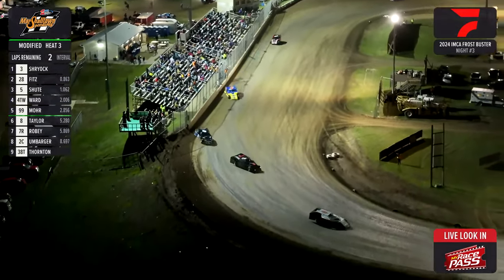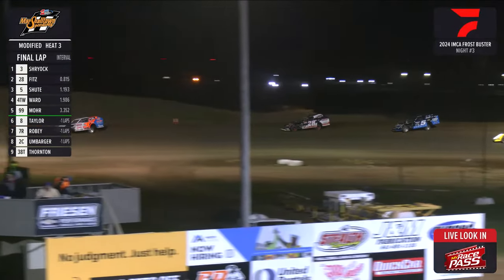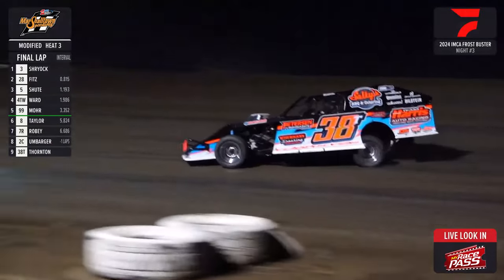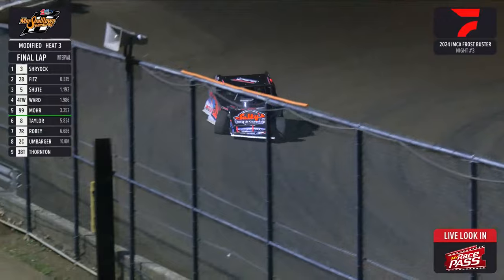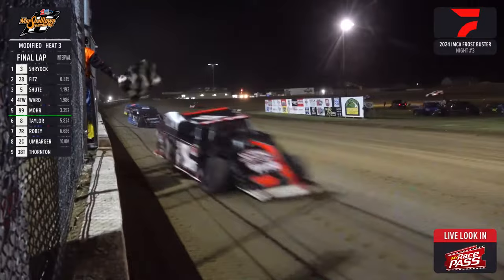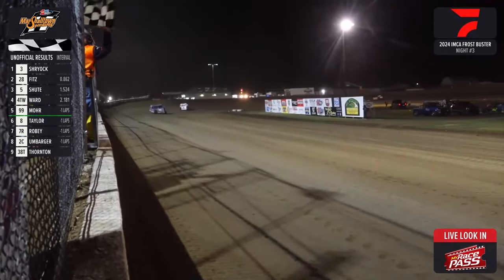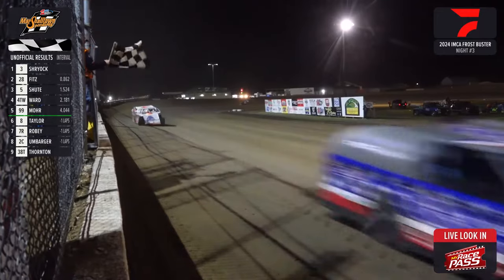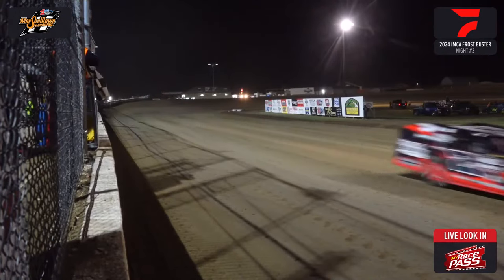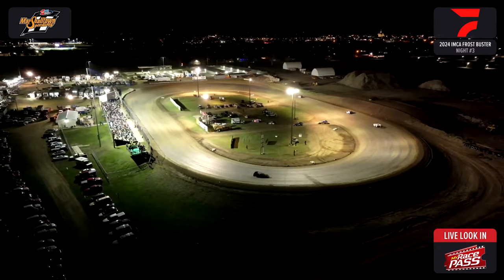White flag out, one to go — they'll work their way around the back straightaway and come off turn 3 and 4. Dylan Thornton the 38-T taking home the win. In 2nd the 3 of Kelly Schrock. 3rd the 28 of Fitz. And your 5th and final transfer spot that is T-Dub, Tim Ward, the 4-TW. Running out your top 5 finishers in your KFJB 1230 AM and FM 93.9 heat race number 3. Up next, your Kicks 101.1 heat race number 4 for your modifieds.